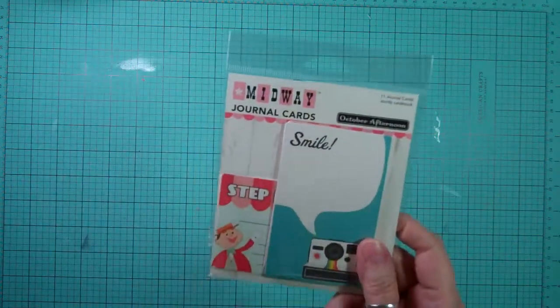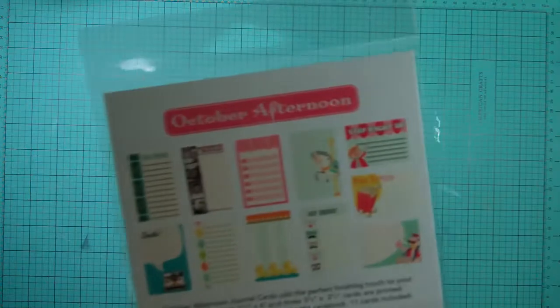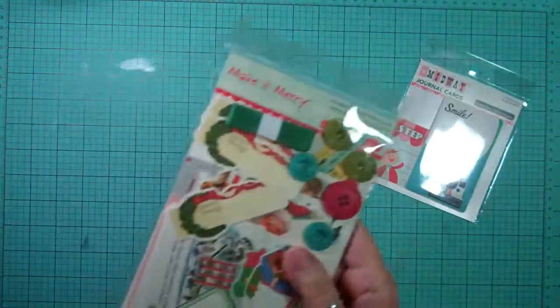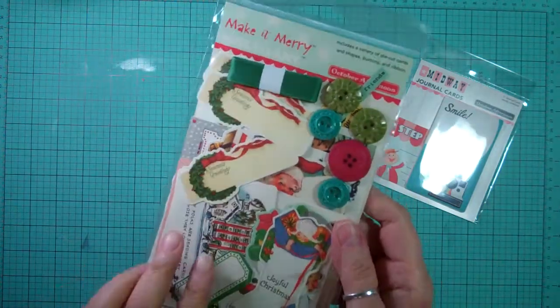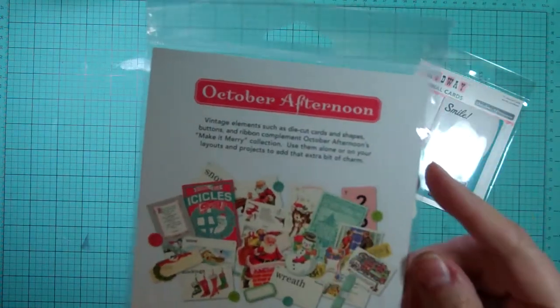So here's what I got from Midway — the journal cards. Super cute. And from Make It Merry, the miscellany pack, which I'm really happy that we got more stuff from the miscellany collection.